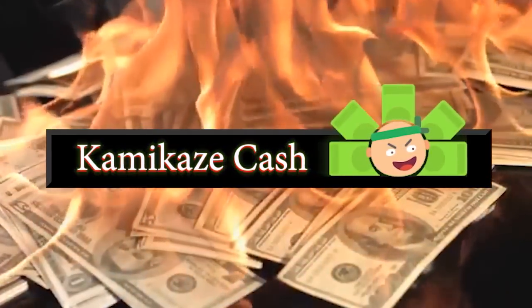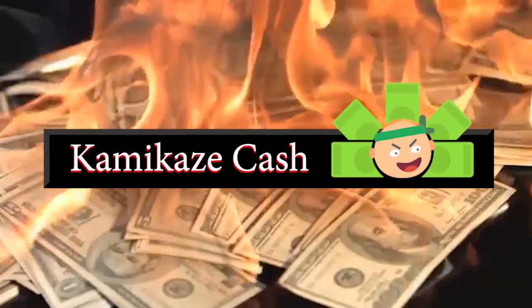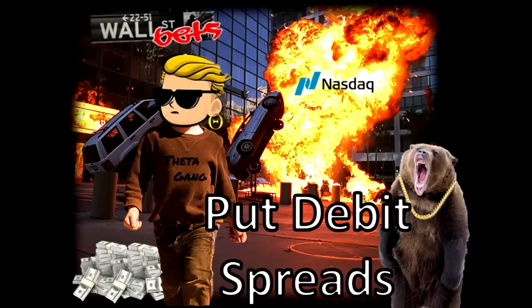Here comes the money! Yo! Hi everyone, it's Mikey Millions here, and in this episode we are going to explore one of my new favorite strategies: the put-debit spread.